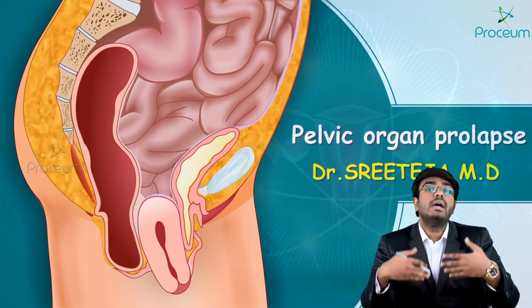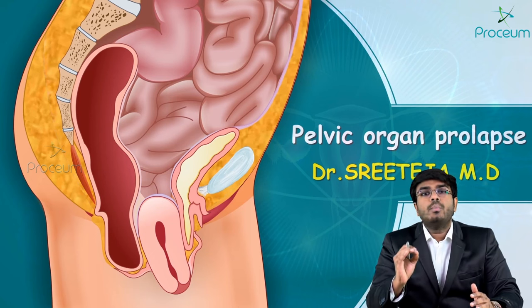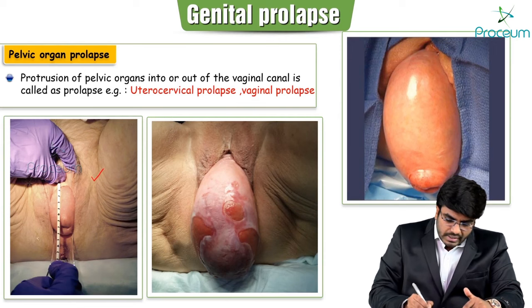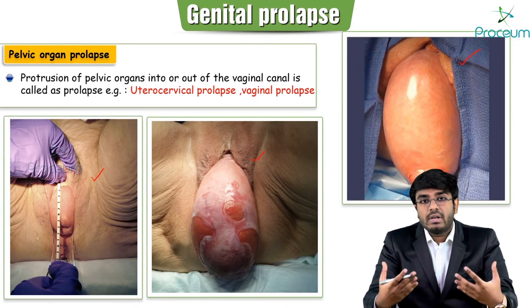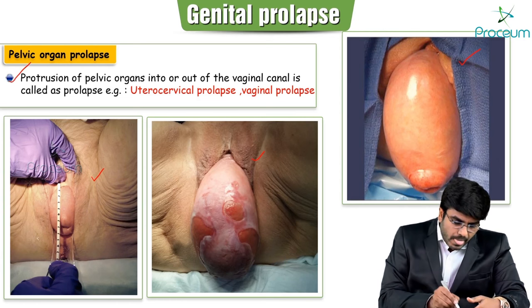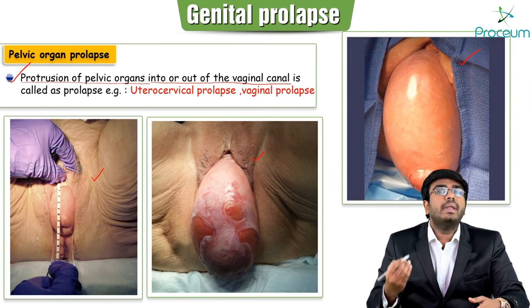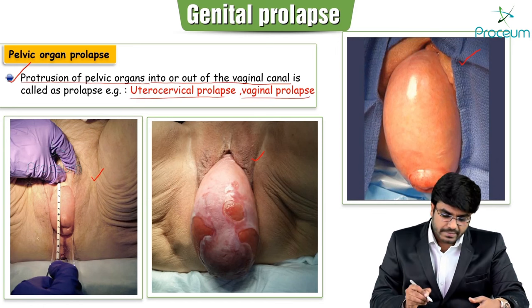These images depict the uterus exposing to the outside world, which is called pelvic organ prolapse. The definition states: protrusion of the pelvic organs into the vaginal canal or even out of the vaginal canal is called prolapse. There are two types of prolapse: utero cervical prolapse and vaginal prolapse.